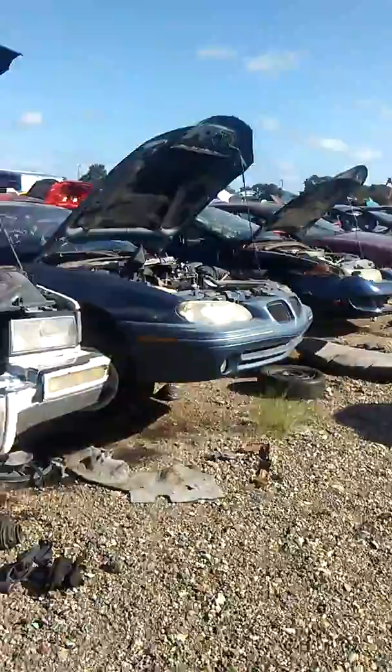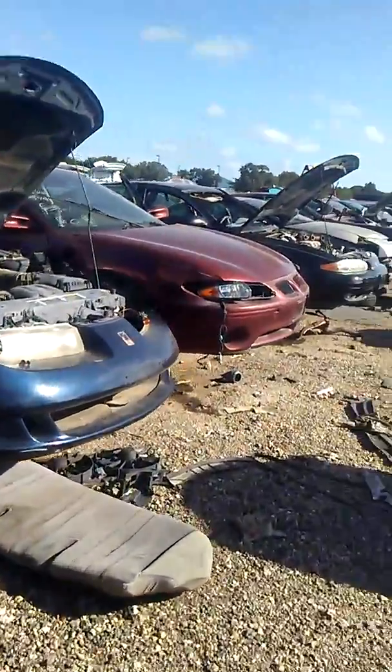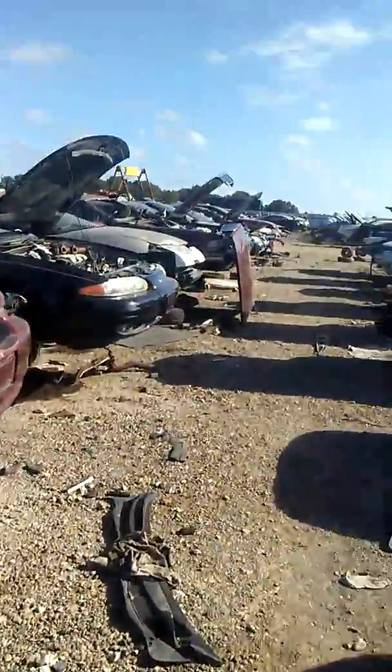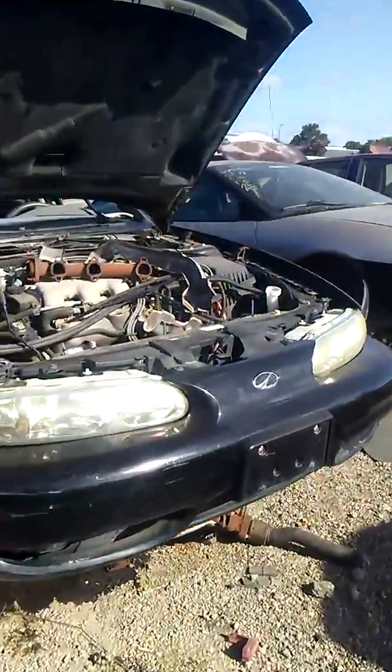I'ma keep y'all rolling. Right now I'm in search of a Fleetwood like mine. I just saw that one with that clean paint job on it. Now I'm looking for another one — if I could find another one I'd be A1.